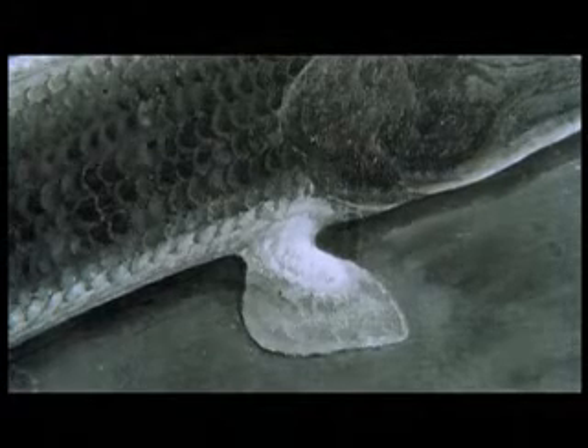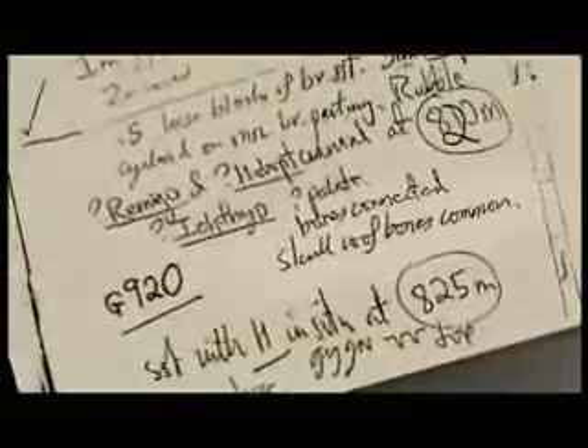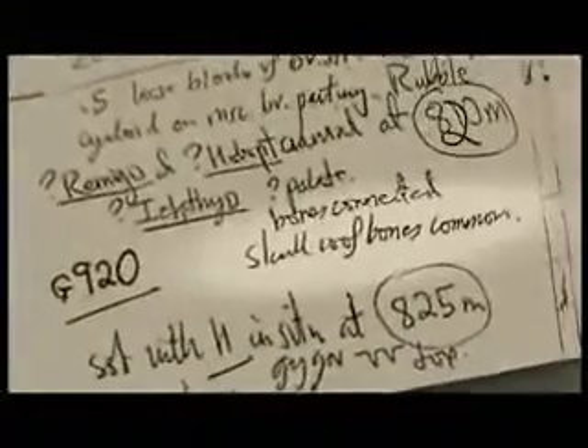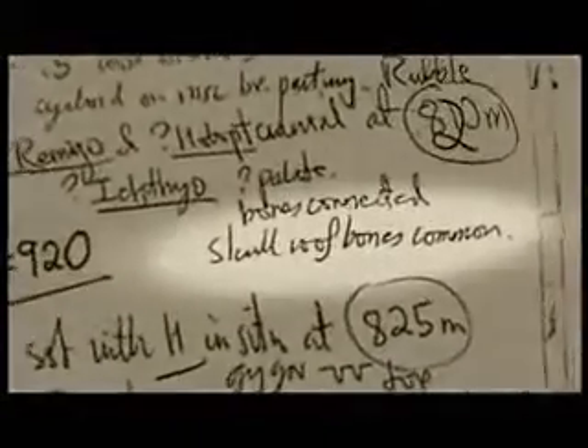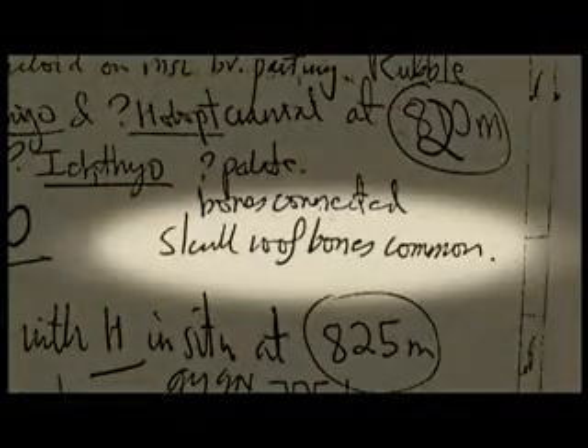Clack thought there had to be a better explanation, but where to look? Only a handful of early tetrapod fossils had ever been found, most of those in a remote part of Greenland at the turn of the century. All she had to guide her was a note scribbled in a journal from a scouting trip to Greenland years earlier, referring to tetrapod fossils on an unnamed mountain.